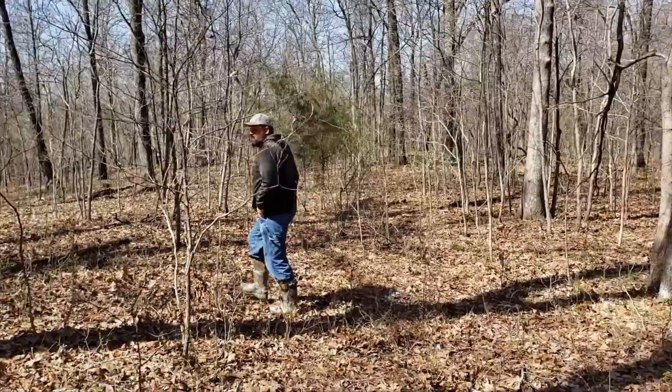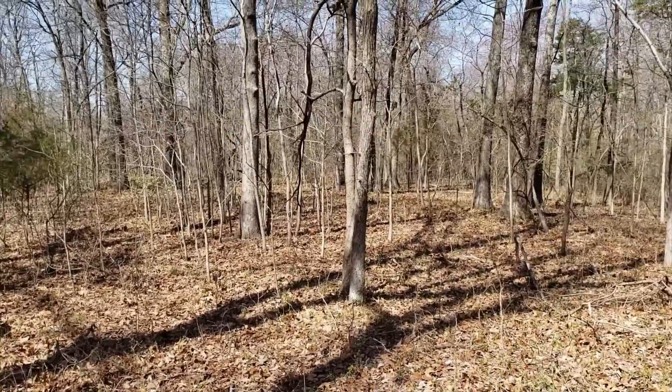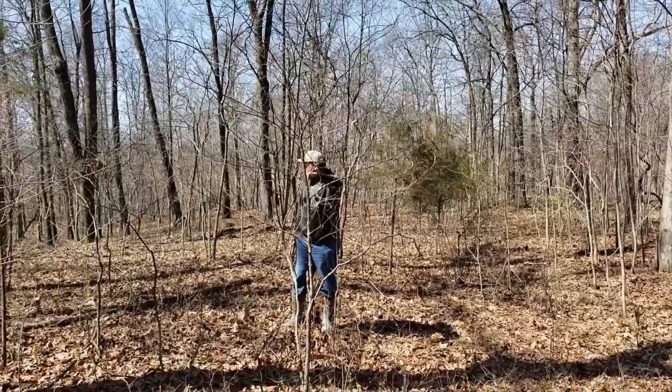This is a nice plot spot right here — look at how flat it is up here. Yeah, a long one right here.